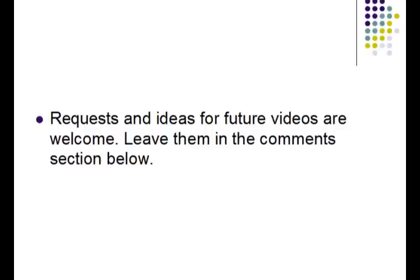Requests and ideas for future videos are always welcome. If you have any comments or suggestions, please leave those in the comment section below. Until next time, keep on practicing. This is MCAT Strategy, logging off.